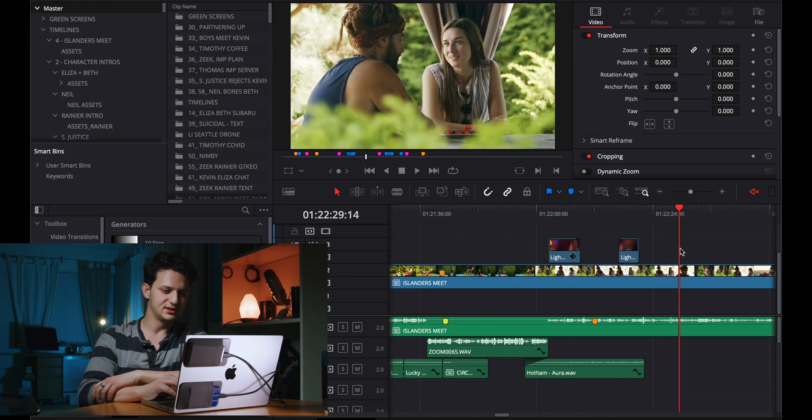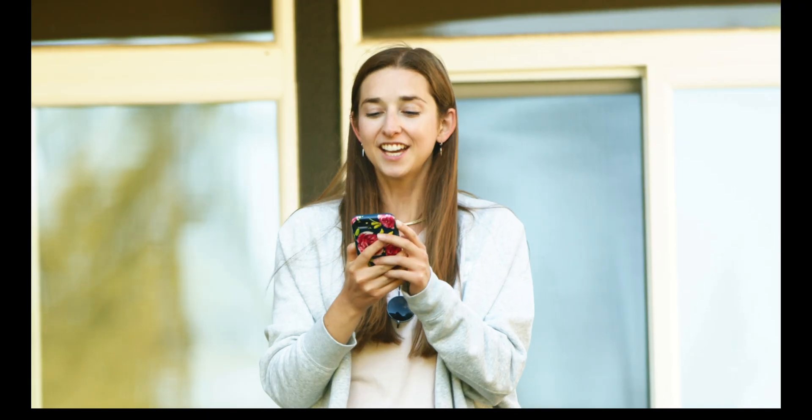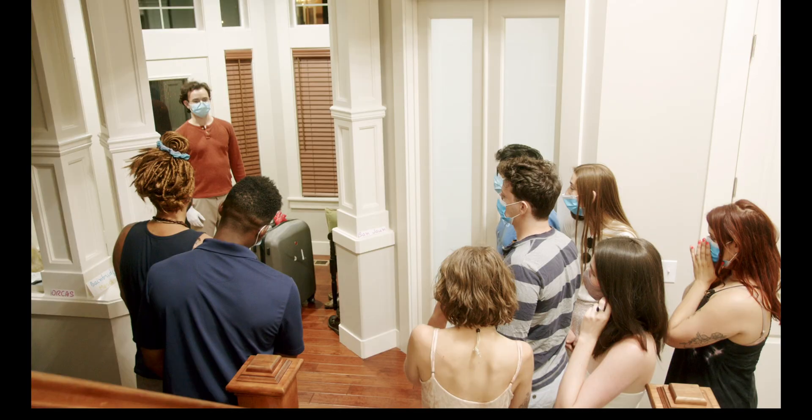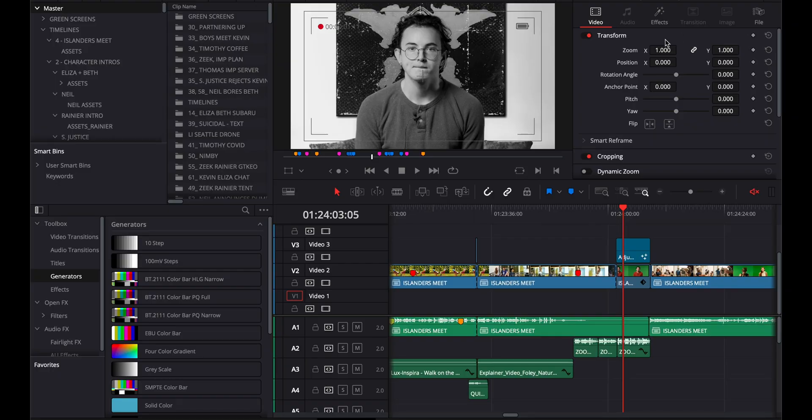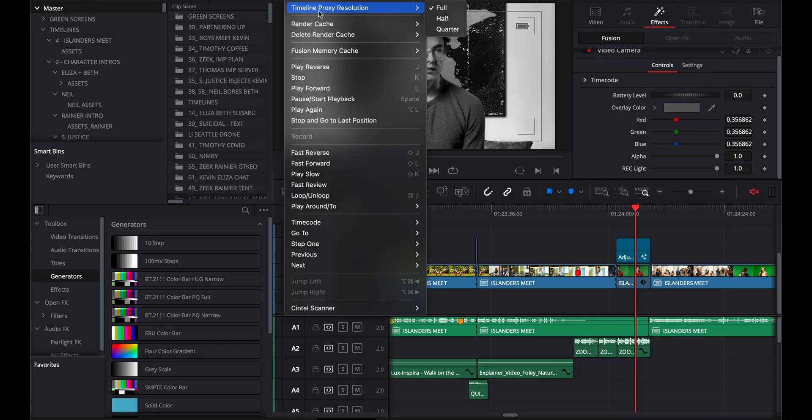This is all 6K raw footage. Look how smoothly this plays through. Now there's our hiccup there. Why do we have a hiccup there? I applied a lot of noise reduction to this clip — so that's something to keep in mind. It's not buttery smooth when you have noise reduction.